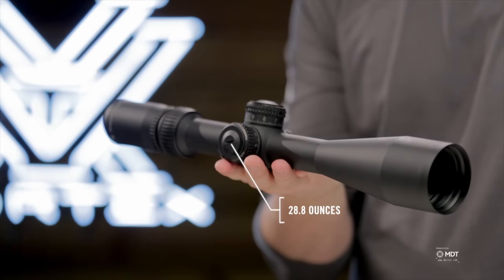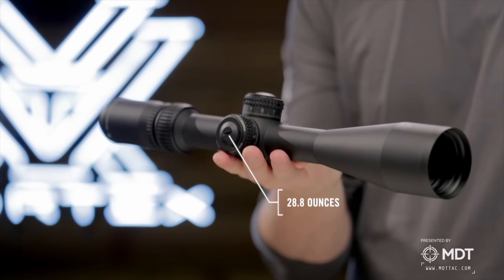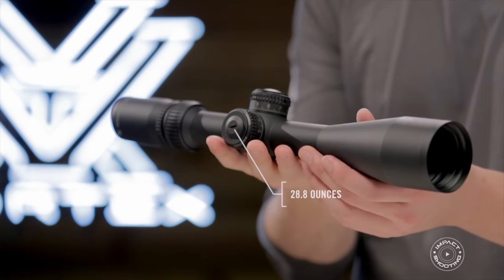The advantage the AMG had over the other optics in the lineup is that it wasn't a tank — it didn't weigh a ton. So it's a really nice optic if you want that tactical style feel without the weight that you get with the 4.5-27 Razors.